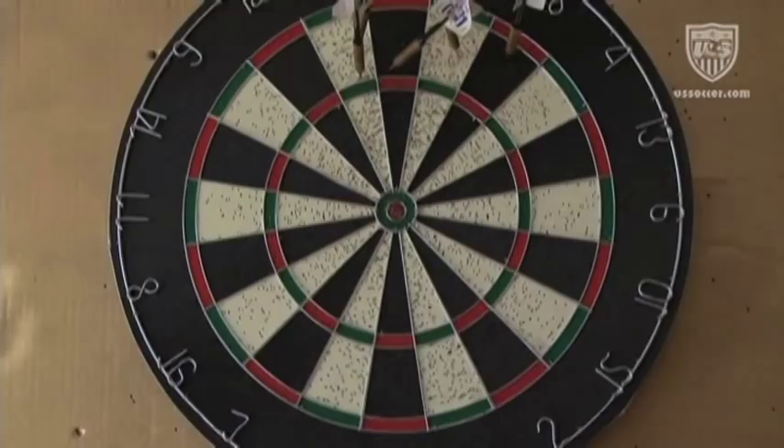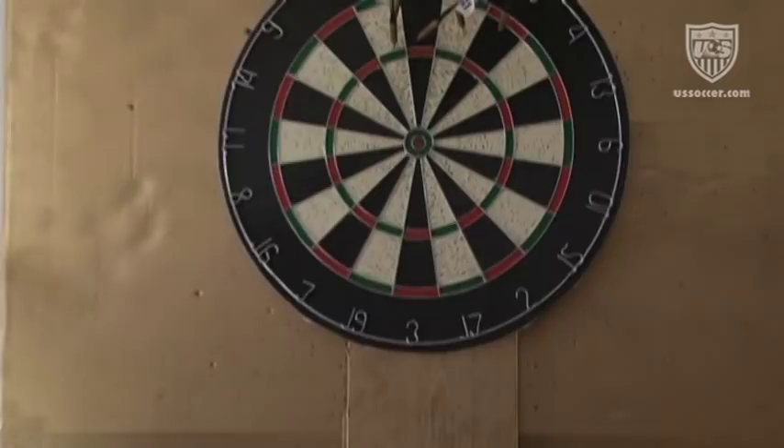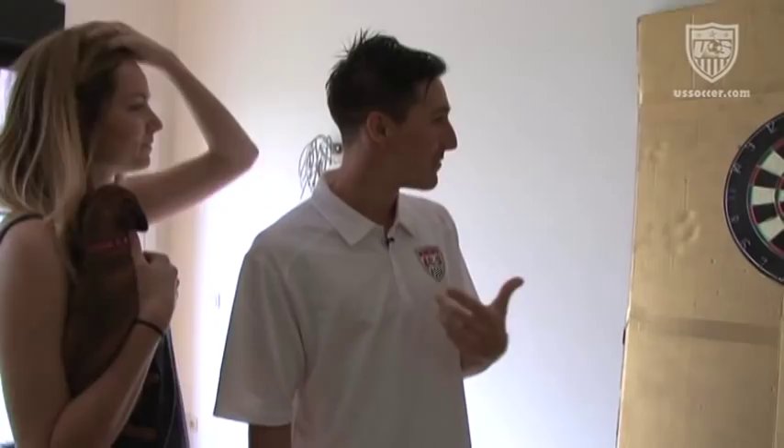Another one of our favorite things when we have friends over is our dartboard. We'd wanted one for a while but we have a concrete wall, so it wasn't easy to hang. Jamie found some cardboard and a piece of wood down in the garage, and I came home from training one day and she was spray painting it gold in the backyard.